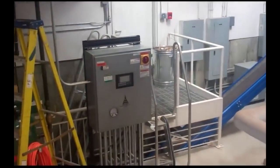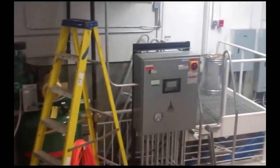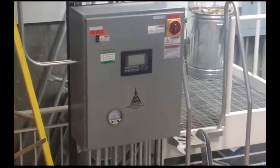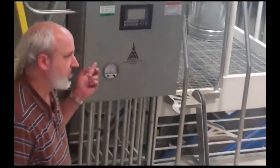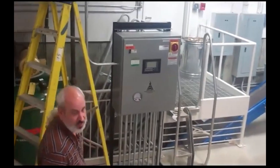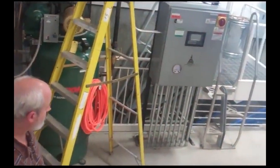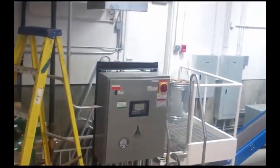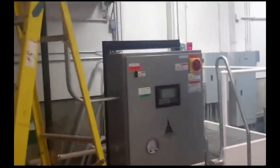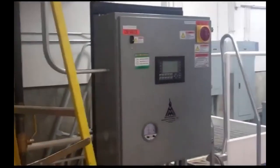These are the controls for the system. This is the main control box. It's wired into Honeywell via a DSL line so they can keep track of how the system is working. It's also wired into the facility manager's computer so they can run the controls from a laptop anywhere they happen to have an internet connection.